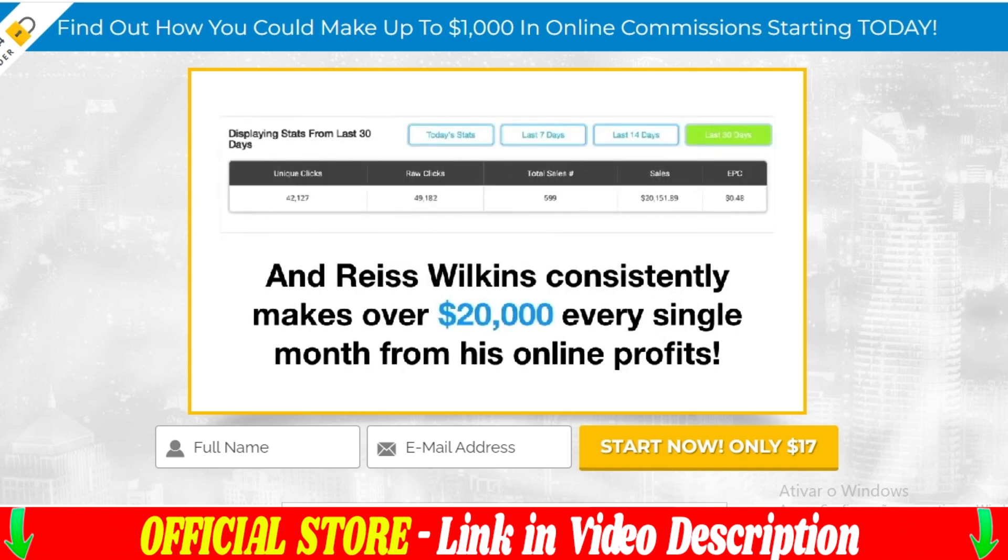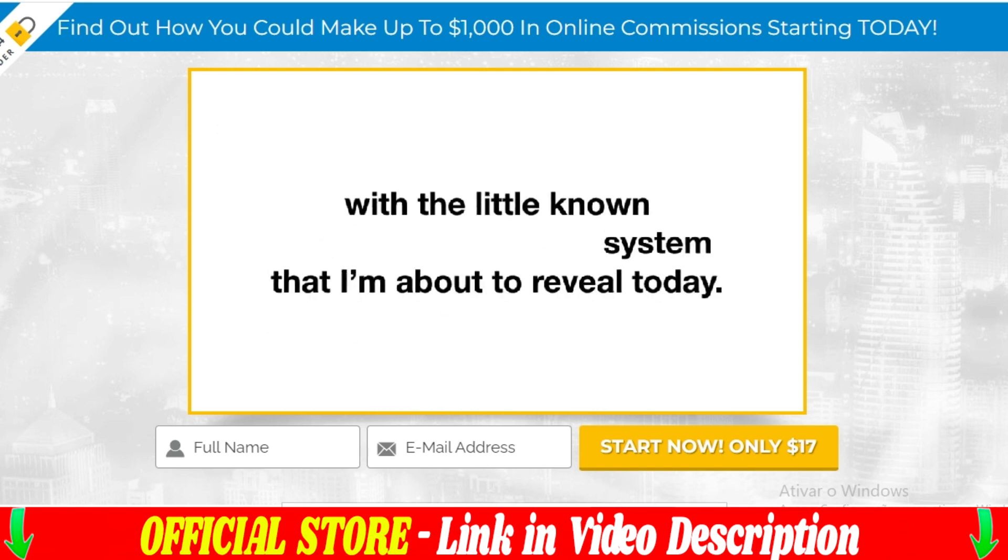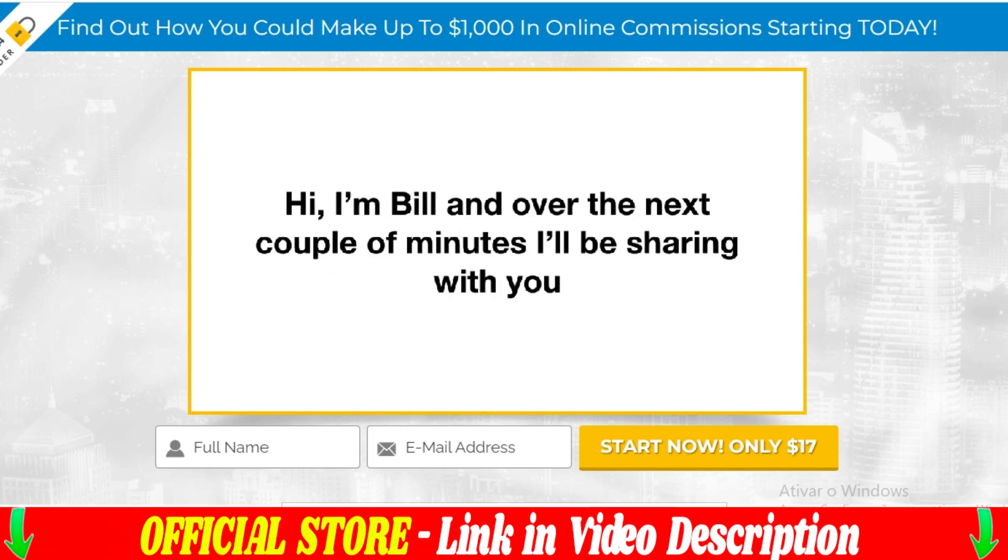Additionally, if you already have an established business, Passive Profit Pages can help you increase your sales and expand your online presence. With Passive Profit Pages, you can create sales pages for digital products such as e-books, online courses, apps, and more.